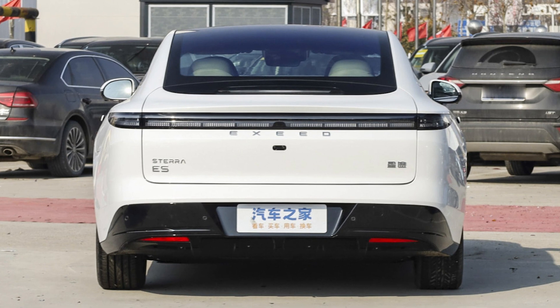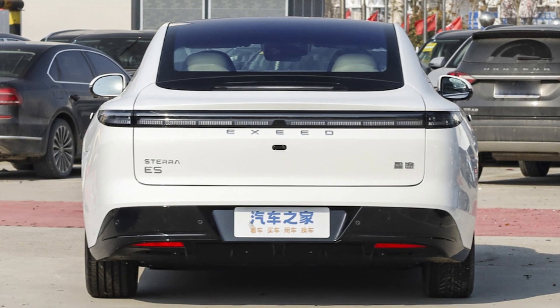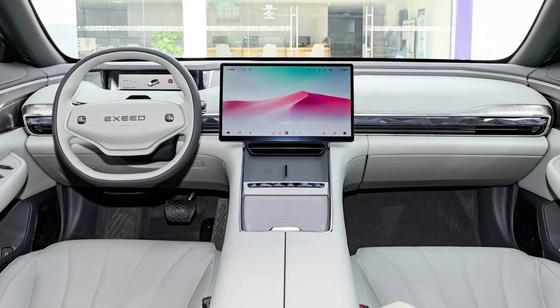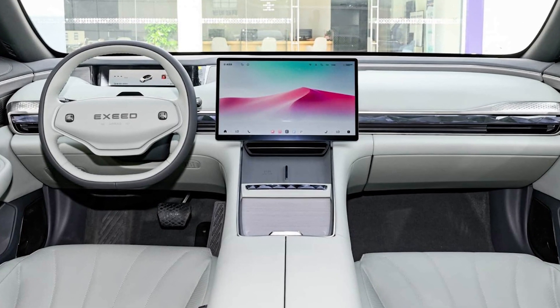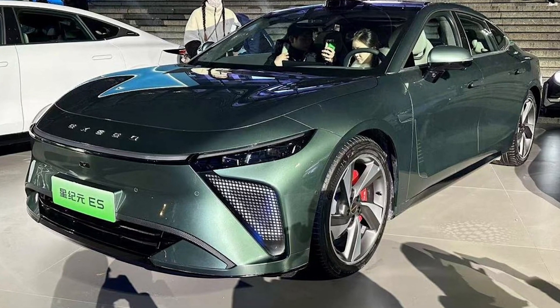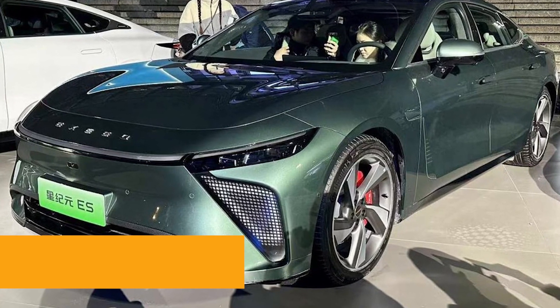This sleek beast isn't holding back — it's packing up to 480 horsepower, available in rear and all-wheel drive versions. Picture this: a sedan built for the long haul, with a range of up to 900 kilometers. That's like road tripping without the whole 'where's the next charging station' panic.